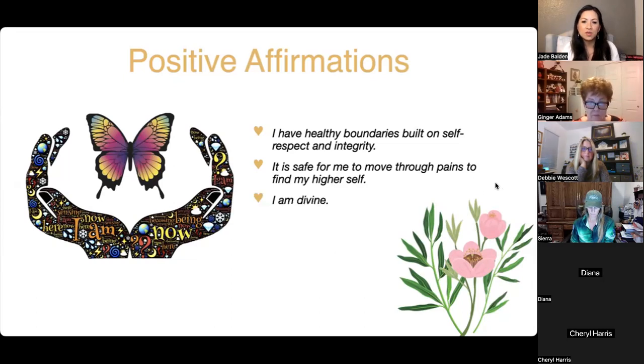'I am divine.' When you know you're divine, you have a higher quality of life — you want to love deeper, live more intentionally, do things more wholeheartedly. Just a higher sense of self.